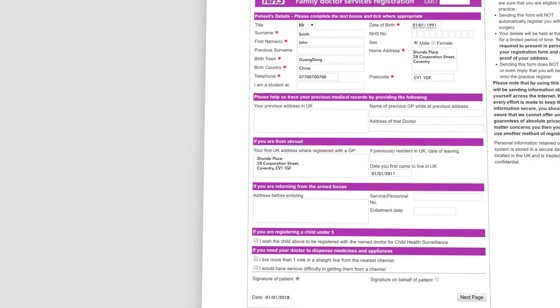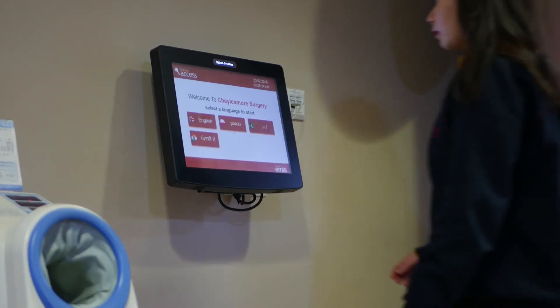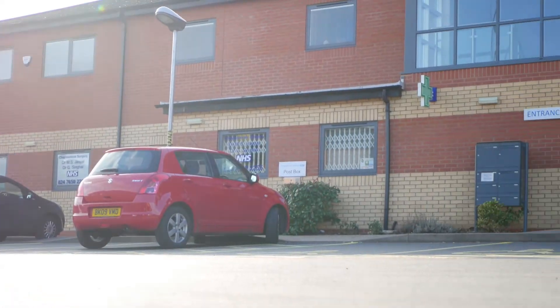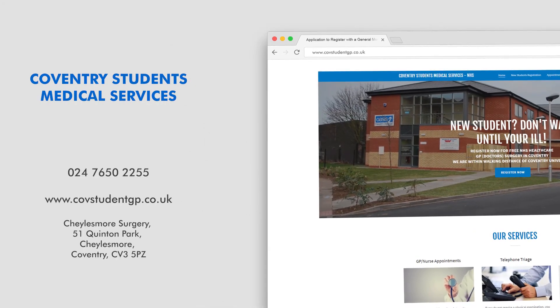It is as simple as that. Before you visit your doctor or one of the nurses at the surgery, you will usually need to make an appointment in person, by telephone, or online. Don't delay — register now. Visit our website covstudentgp.co.uk for further details. We look forward to seeing you soon.